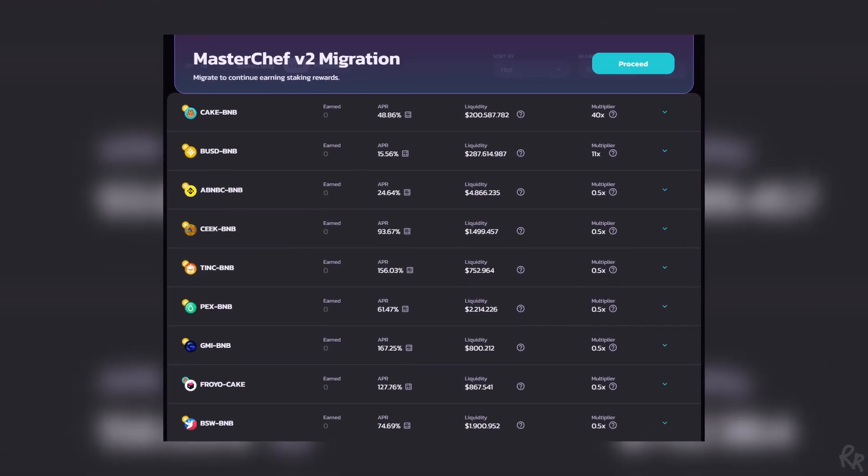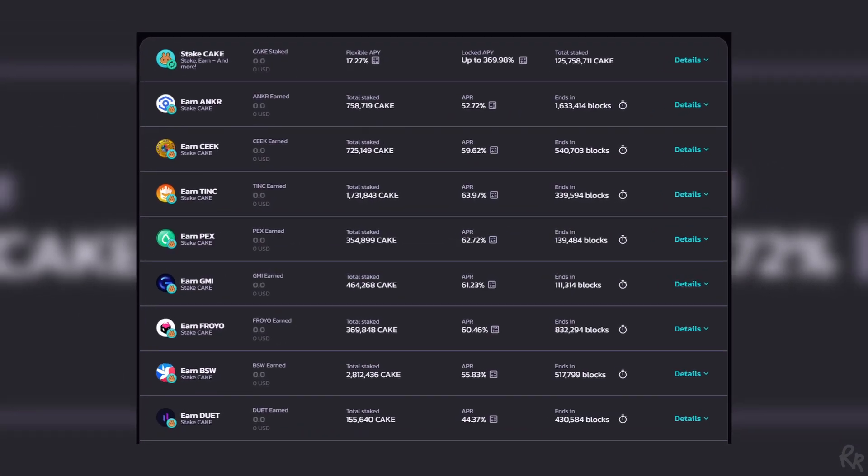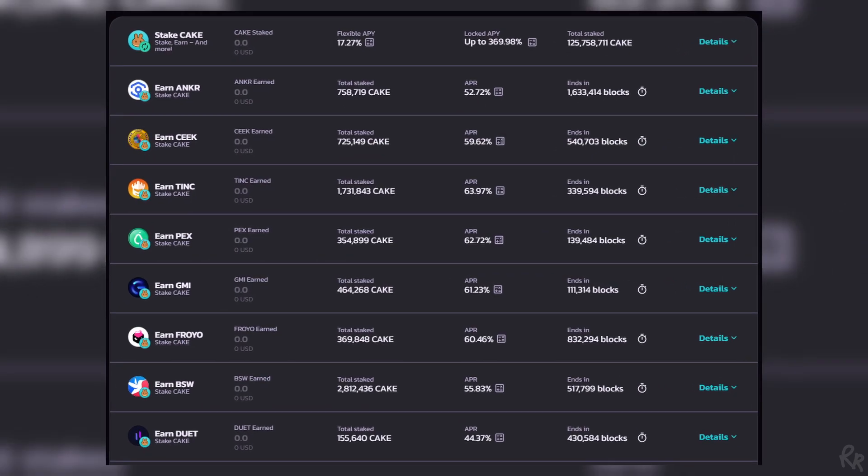Staking rewards come in the form of a new token. For example, with PancakeSwap, LP token stakers are rewarded with CAKE tokens, and those tokens can usually be swapped or staked in different farms and pools. If you stake these tokens and make a mistake, you can lose a lot of APY. Not to mention that Ethereum gas fees will cut your profits too.